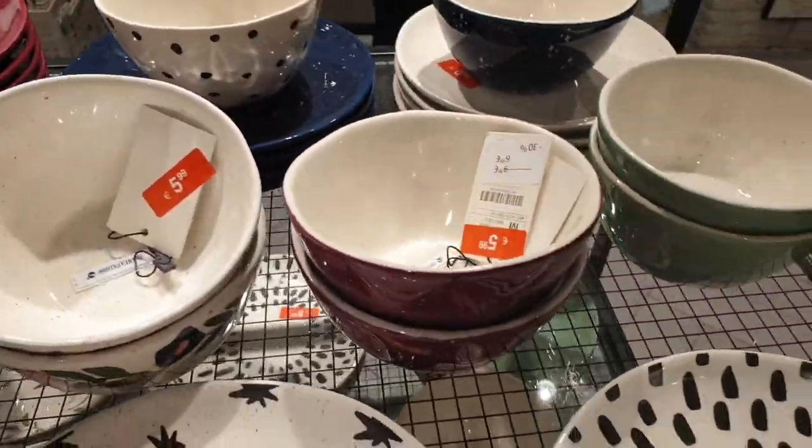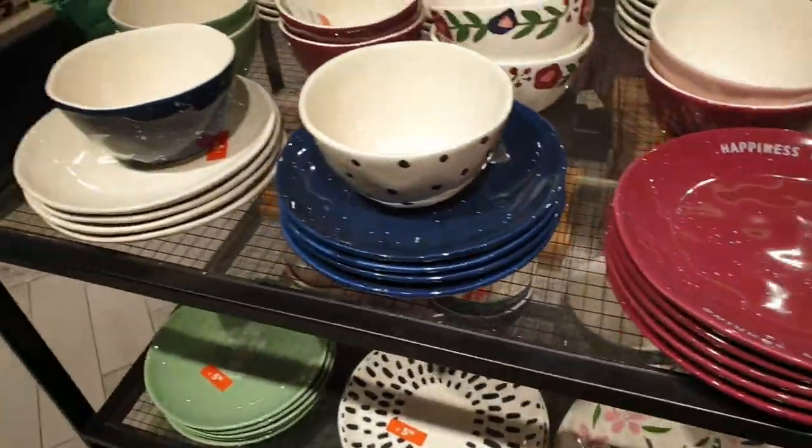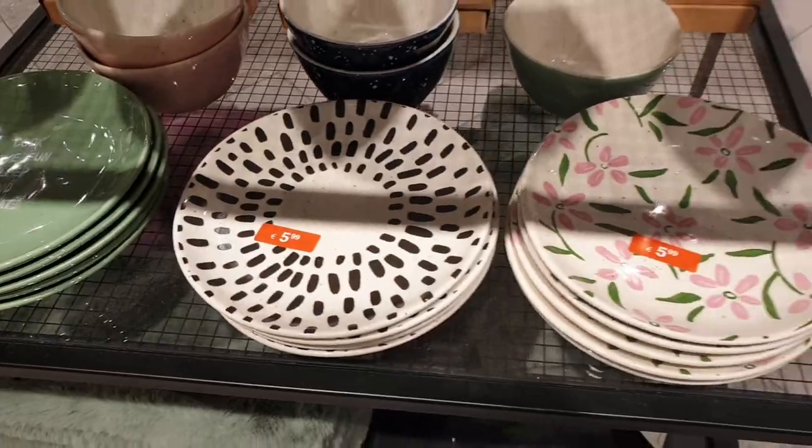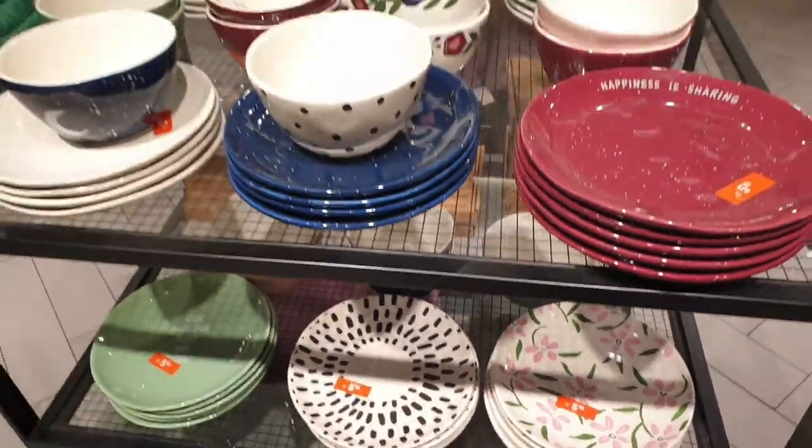You can see different types — plates and bubbles. There are different colors available. You can see all of them; I am sharing all of them.